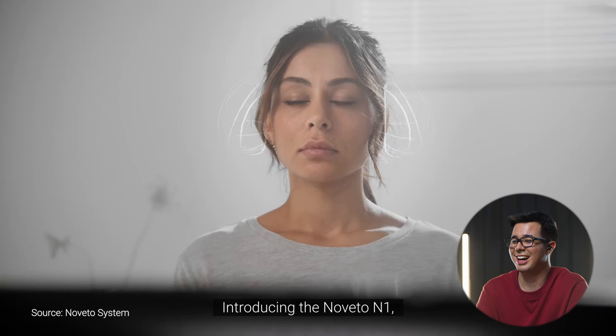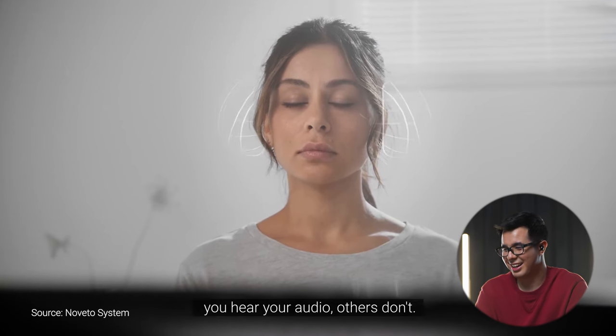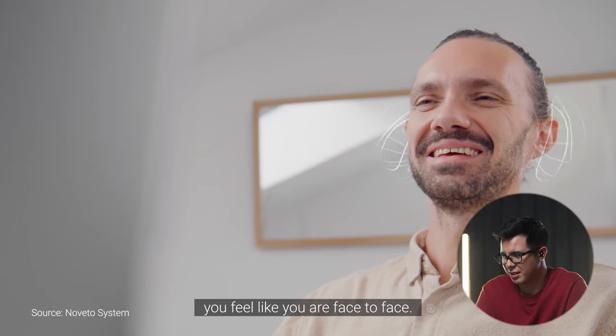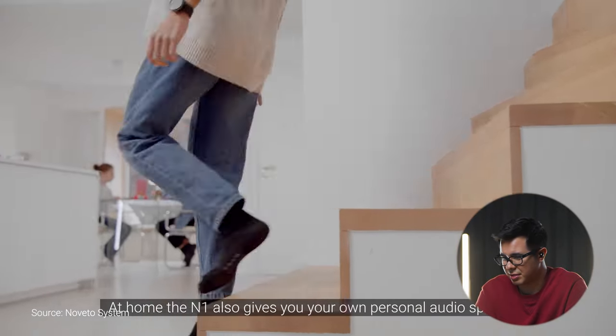Introducing the Noveto N1 — you hear your audio, others don't. How does that even work? You feel like you are face to face. I just don't understand how this works at all.